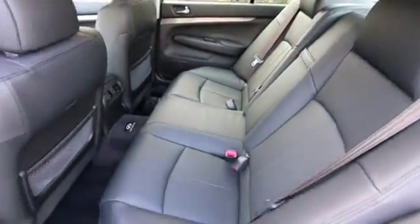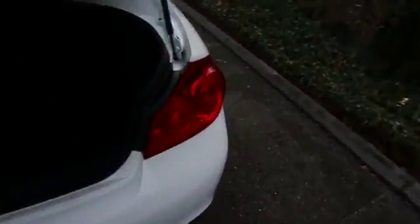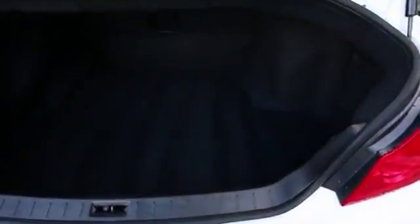Nice spacious back seats, even for full size adults — I'm 6'2" and I fit very comfortably back there. Rather large trunk, and there is a pass-through for skis.